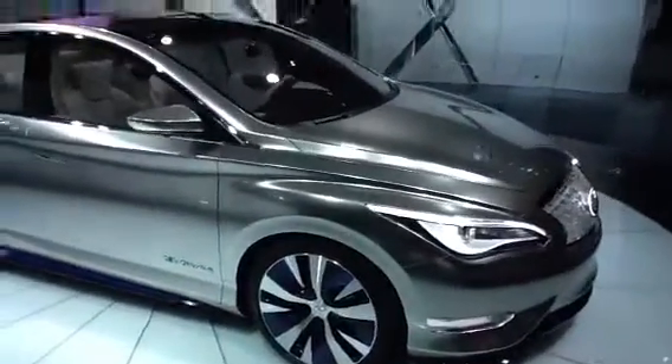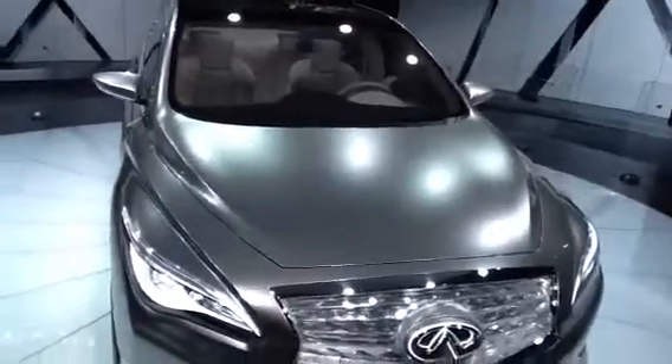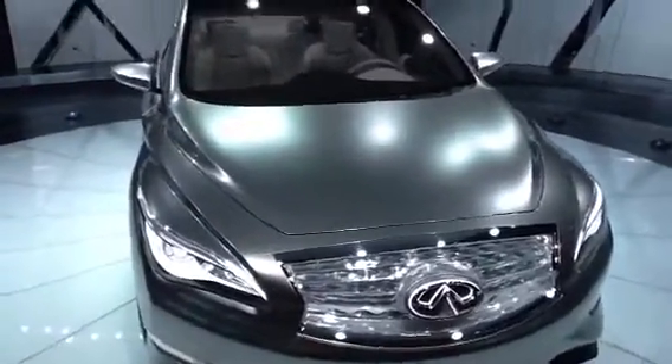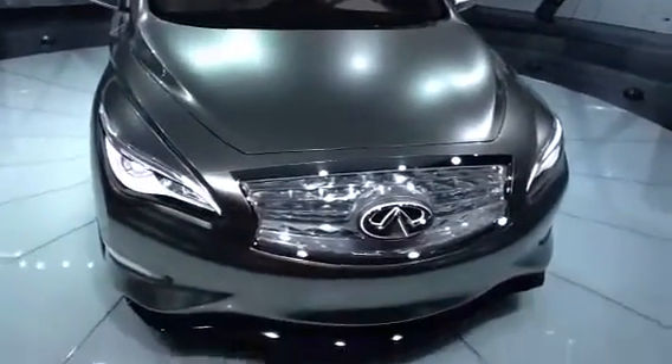This is at the LA Auto Show, taking place from now until December the 9th at the Los Angeles Convention Center. If you're in the LA Metro area, make sure you come on down and check out the cars and check out everything that Infiniti has to offer this year.